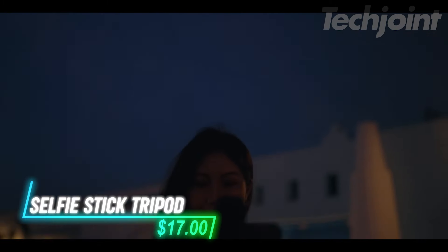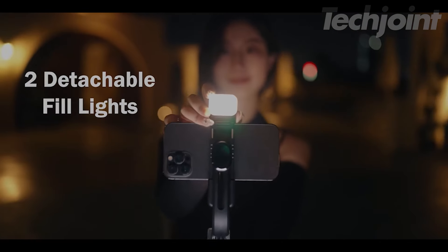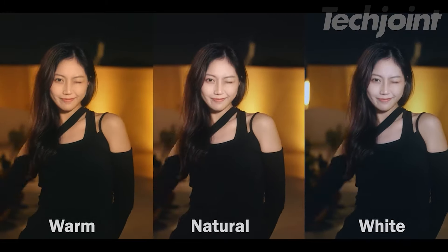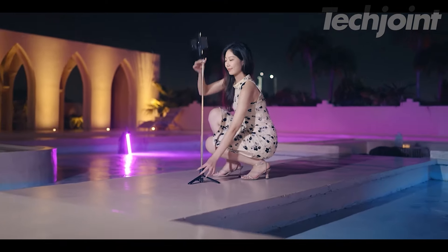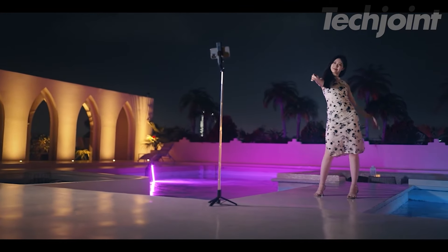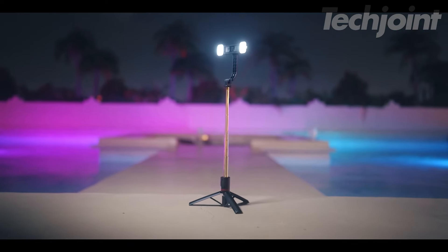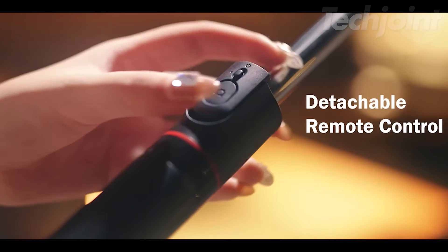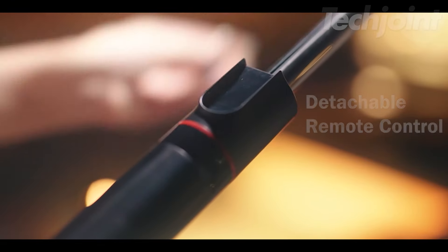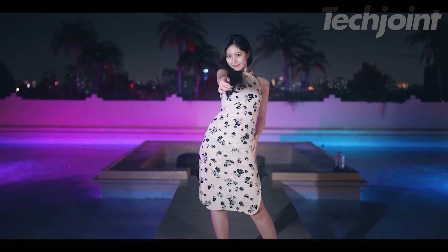The selfie stick tripod is designed to enhance your photo and video capabilities. It extends up to 45 inches and includes two detachable, dimmable fill lights with three color modes and six brightness levels. The tripod's upgraded stability and umbrella-shaped base provide reliable support, whether used as a handheld selfie stick or a desktop tripod. Its 180-degree adjustable head and 360-degree rotation ensure flexible shooting angles. A built-in anti-loss remote offers a 10-meter Bluetooth range for easy photo taking, and the lightweight, compact design makes it travel friendly.